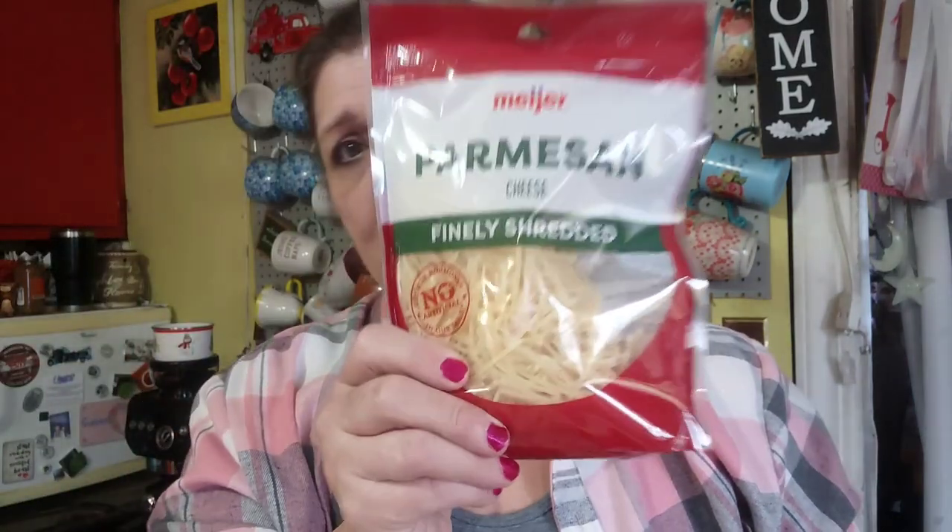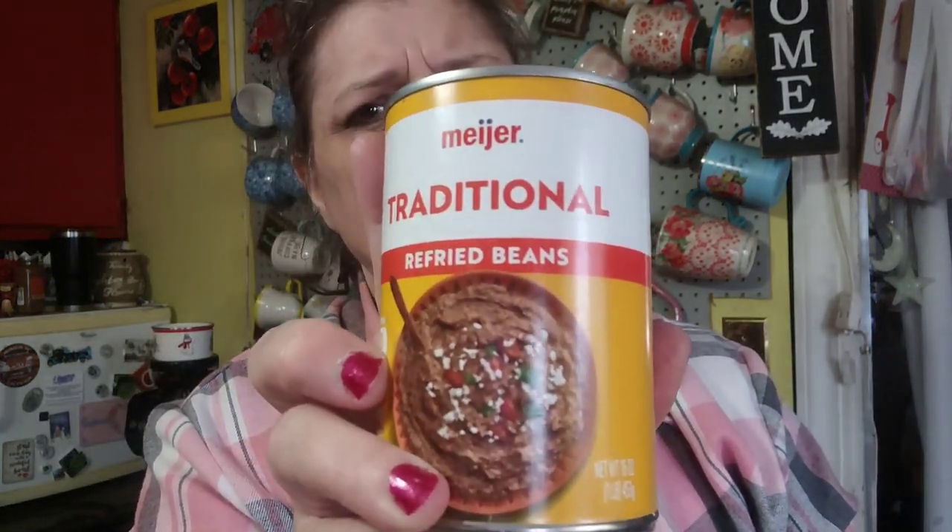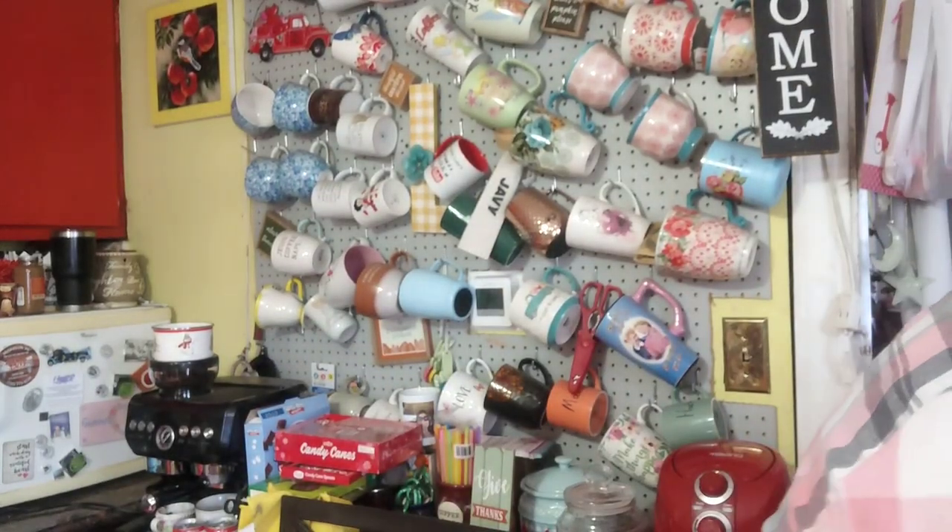Hey guys, Friday Hauls! Today I am doing a Meijer and Walmart haul. At Meijer this week the cheese is three for six dollars, so two dollars a bag. I got Mexican cheese for pizza, tacos, spaghetti and stuff. Their clearance section had this for 30 cents, and this green tea was $1.29 or $1.89, I can't remember.